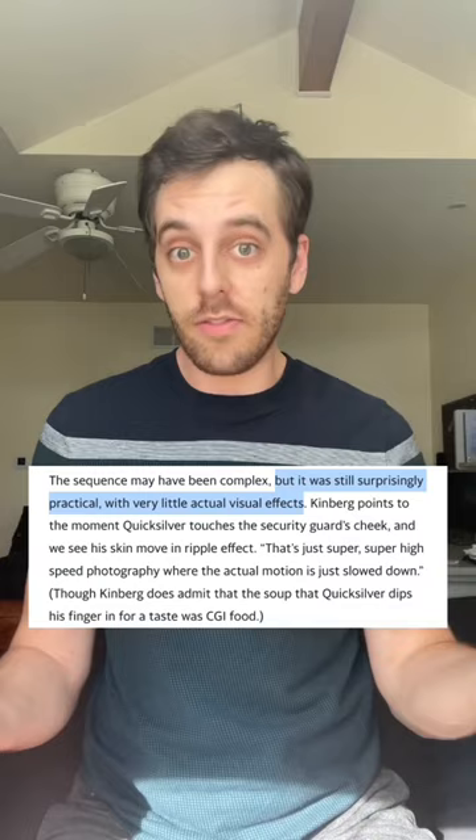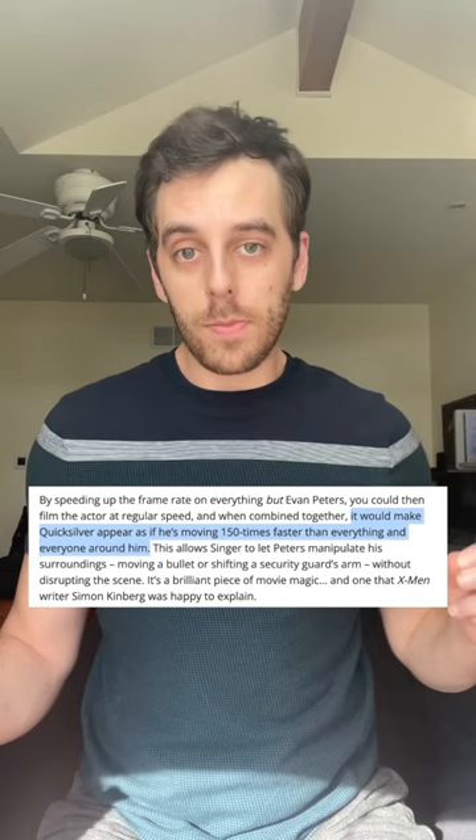All the metal objects that get flung into the air by Magneto are simply attached to a string. They made the water look frozen because it was all shot at super high speeds, then slowed down even more in post-production. All of this was done to show that Quicksilver could travel 150 times faster than regular humans.